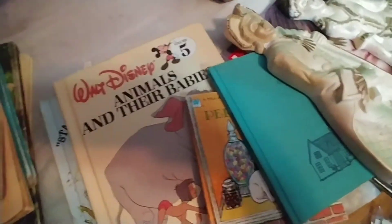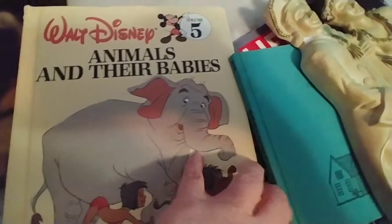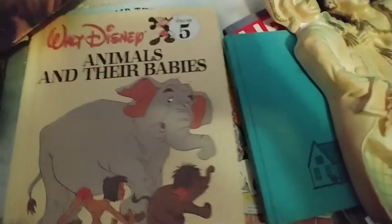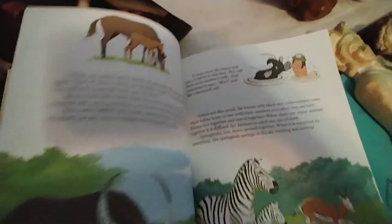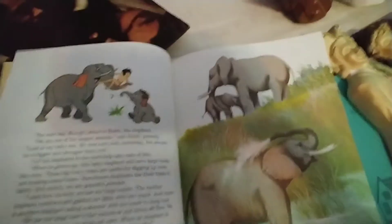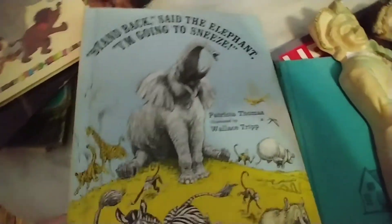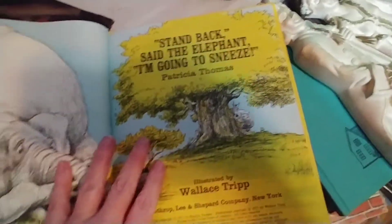I also got this Walt Disney book Animals and Their Babies, which teaches children about different animals, particularly animals from the Jungle Book Disney film. It has some great artwork. If you're a Disney fan this would be great; if you love animals it would be great; or if you want it for junk journaling. Let me know if you think I should sell the books as a lot or if you'd be interested in buying them individually.